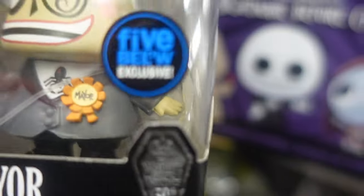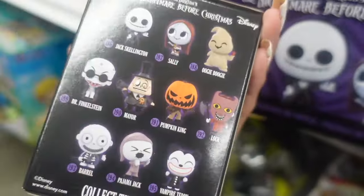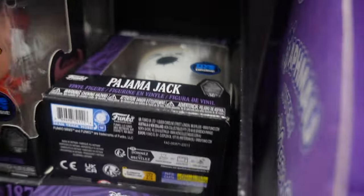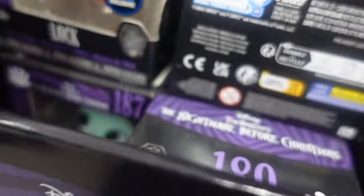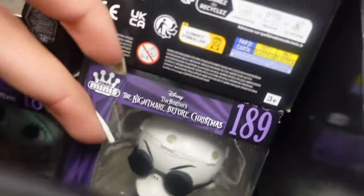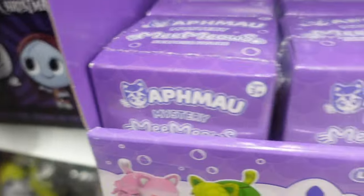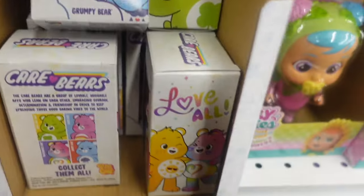This aisle kept getting better and better because I found a full case of Funko Pops — Nightmare Before Christmas Funko Pops. Everything in this aisle seemed to be freshly stocked and I was so happy about it. In this case we have little vinyl figures of Nightmare Before Christmas: they had Lock, Barrel, Jack, Sally, and even Dr. Finkelstein. These were also Five Below exclusives.